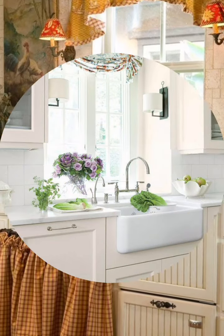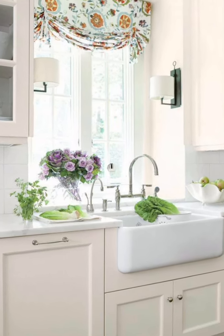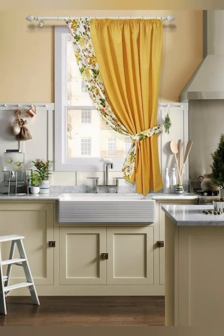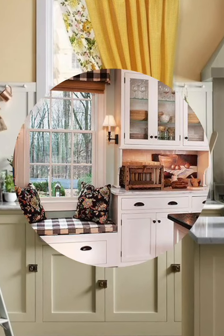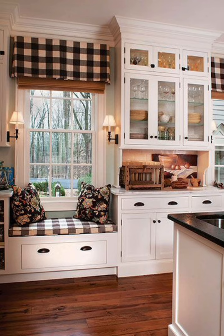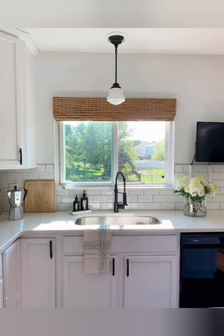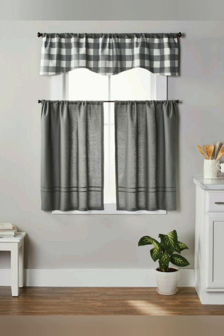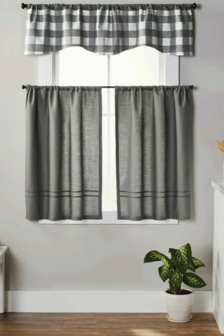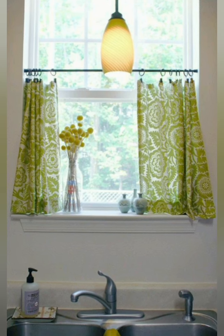Number seven: consider the lining. If you want to block out light and add some insulation to your kitchen, you can choose curtains with a lining. A blackout lining is ideal for bedrooms, but for a kitchen you can opt for a thermal lining that will help regulate the temperature. Number eight: add some texture. Adding some texture to your curtains can make them more interesting and add some depth to your space.